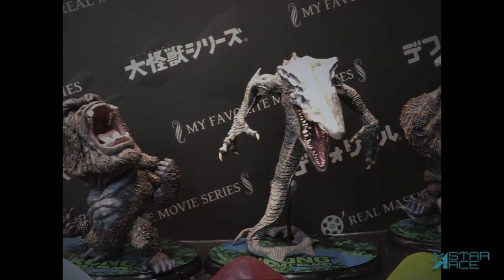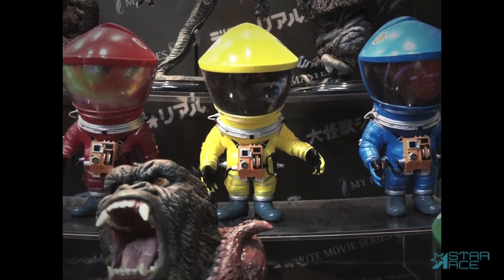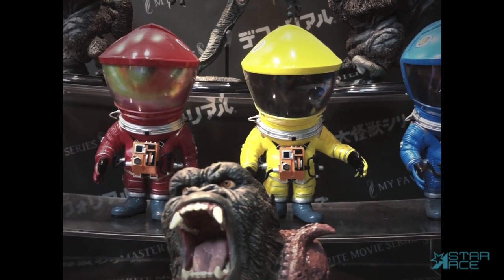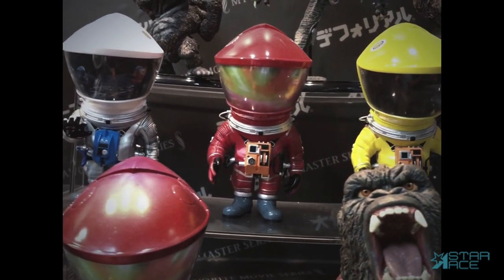Also shipping now are the Defo Real astronauts from 2001: A Space Odyssey. We have the red, yellow, and blue suits as seen on the Discovery spaceship, and also the silver suit from the moon base scene.